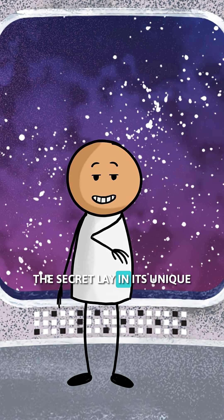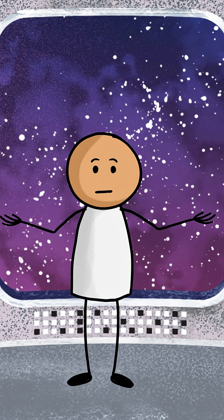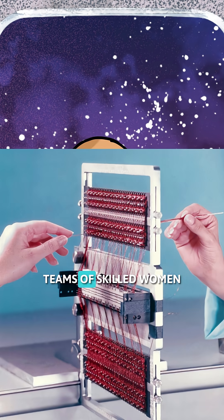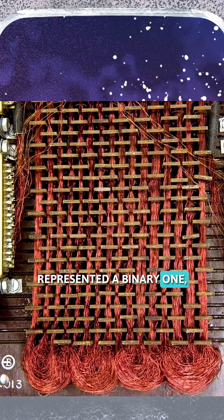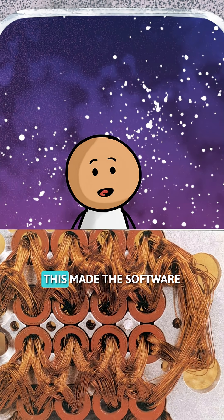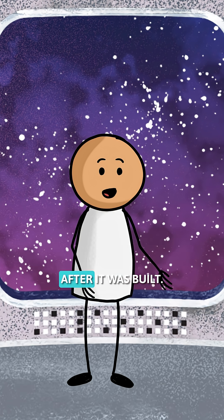The secret lay in its unique software. Instead of lines of code stored electronically as we know it, the AGC's programs were physically hardwired. Teams of skilled women meticulously wove copper wires through tiny magnetic cores. A wire passing through a core represented a binary 1, while a wire bypassing it was a zero. This made the software virtually indestructible and unchangeable after it was built.